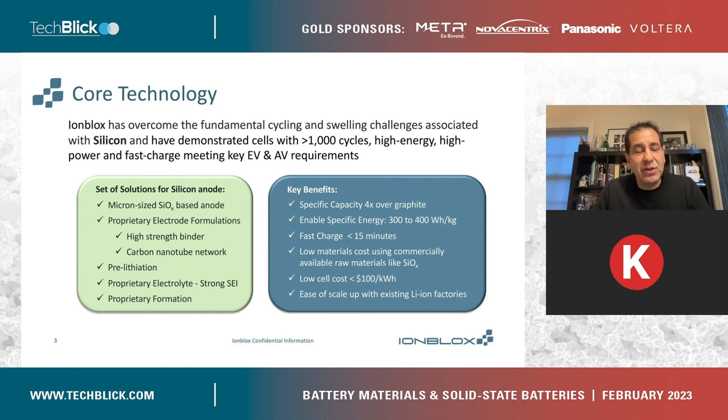We have also developed pre-lithiation — I'll talk about this in the next slides — but this is key to making this work. We also have unique proprietary electrolyte formulations that form a strong solid electrolyte interface, which is necessary for long endurance cycling, as well as a proprietary formation process. There are a lot of key benefits that a silicon-dominant cell introduces: 4x capacity over graphite, and we can achieve very high specific energy from 300 to 400 watt-hour per kilogram. We can engineer the electrodes precisely to enable high power and fast charge, low cost, and ease of manufacturability with existing lithium-ion battery lines.